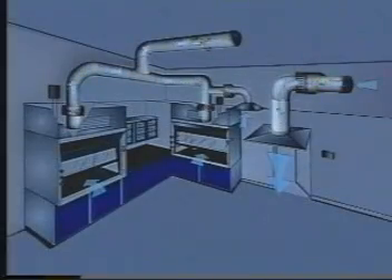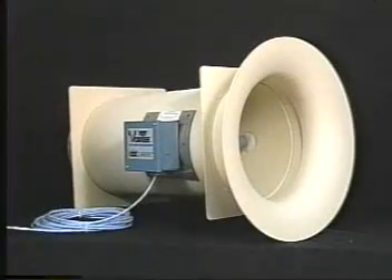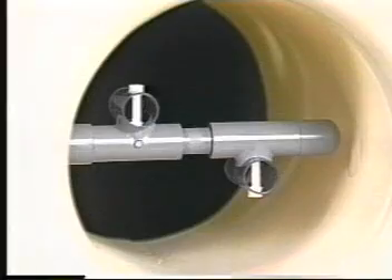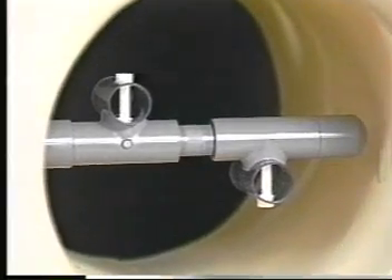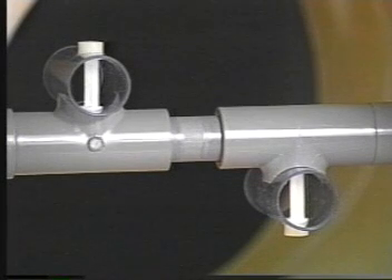Now we come to another key component in the SmartLab system, the Vortec Airflow Transmitter. Looking downstream, two vortex shedders can be seen in the middle of the airstream. The principle of physics known as vortex shedding is the basis for TechAir's patented digital approach to airflow measurement.